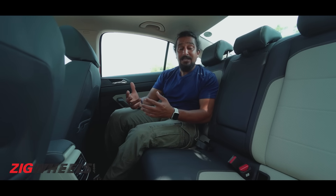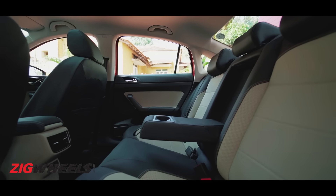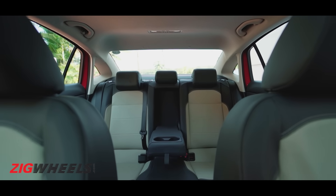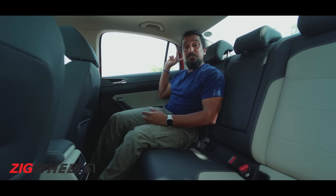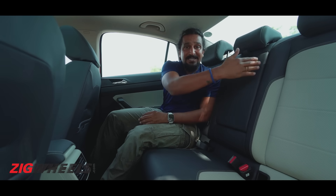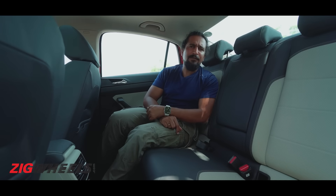The back seat, like with the Kushak, is very practical for two six-footers. You've got plenty of room — knee room is ample, the seat is slightly kicked up to give you good under-thigh support, the roofline is scooped out to open up headroom, and there's a general sense of airiness. The windows are large and there's even an additional quarter glass to let in more light. The hitch is that seating three people in the back will be a squeeze, and the sharply contoured seats mean that even angled out, it's not very comfortable.